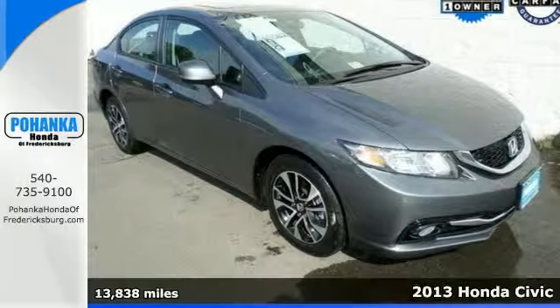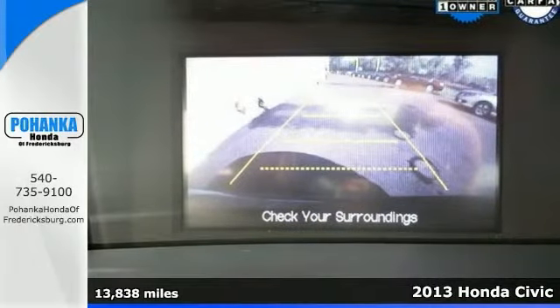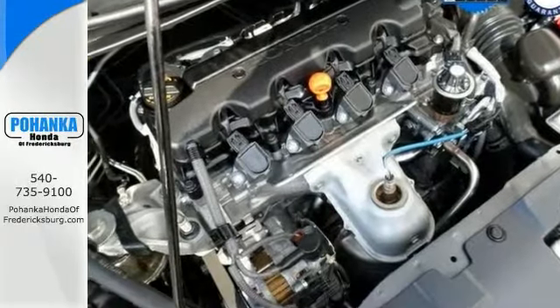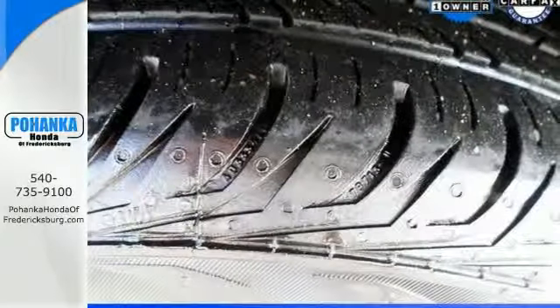How enticing is the fuel economy of this stunning looking 2013 Honda Civic? Want to save some money? Get the new look for the used price on this one owner vehicle. It has heated leather seats, a moonroof, and a backup camera.